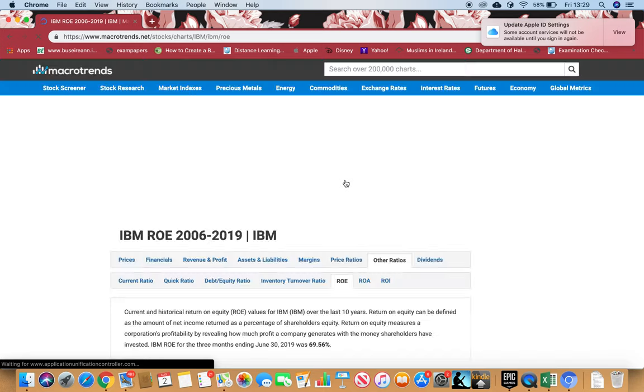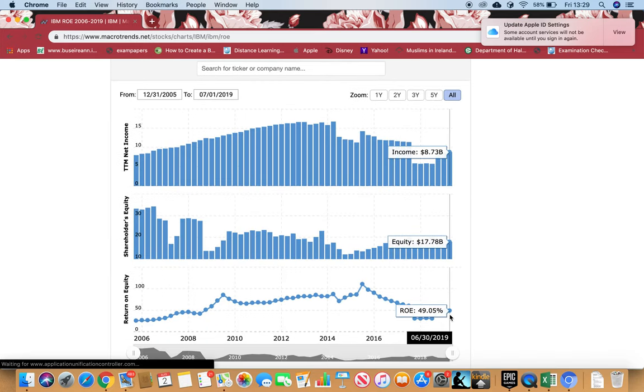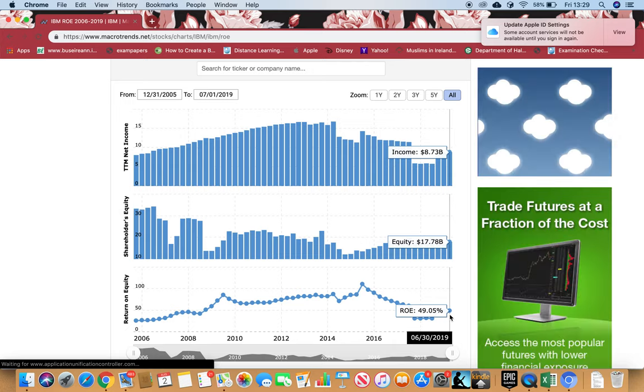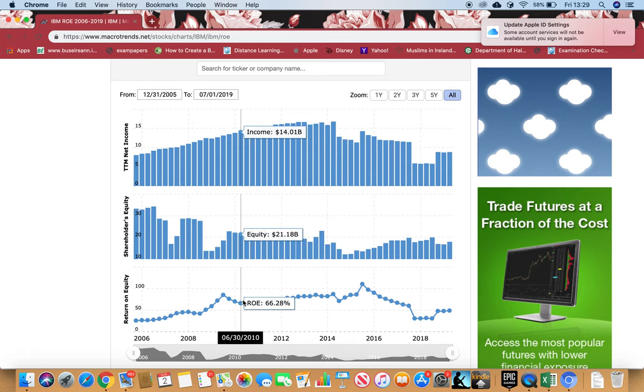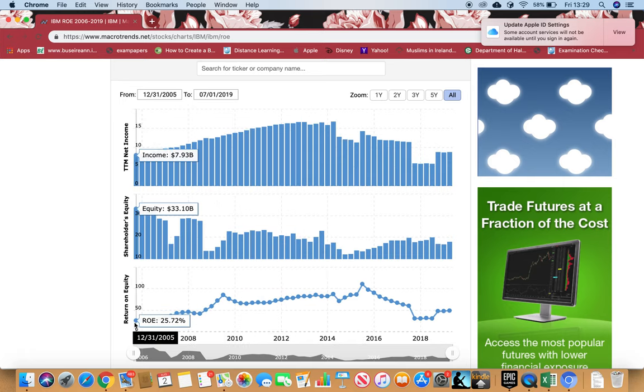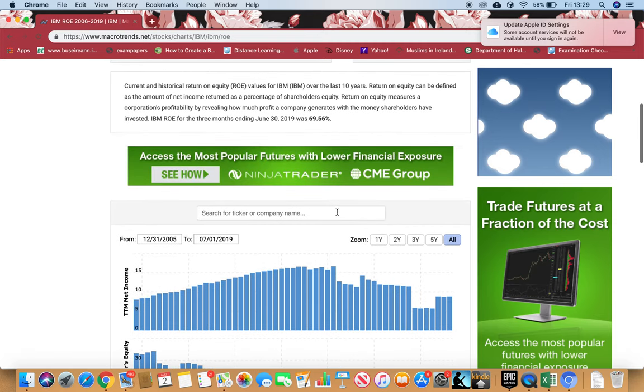Let's go to return on equity. I'm looking for 8% or more. Right now it's above 8%, which is brilliant. Looking at consistency, since 2005 up to now — the last 14 years — it has never been below 8%. It has always been above 8%, which is brilliant in terms of return on equity.